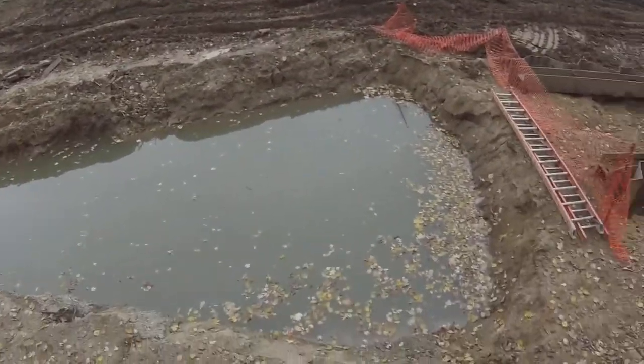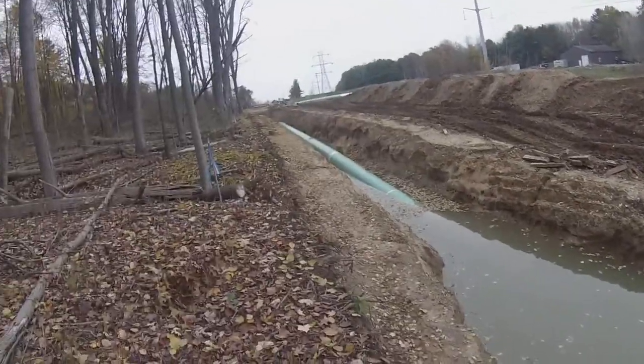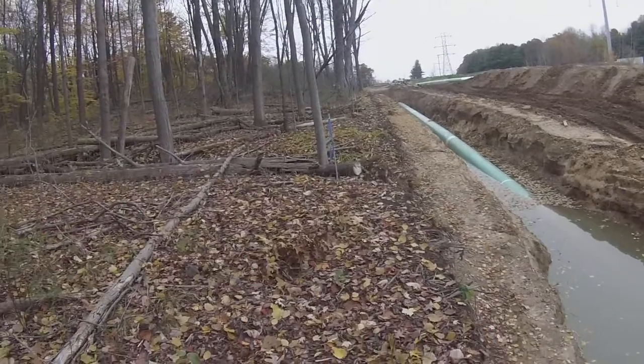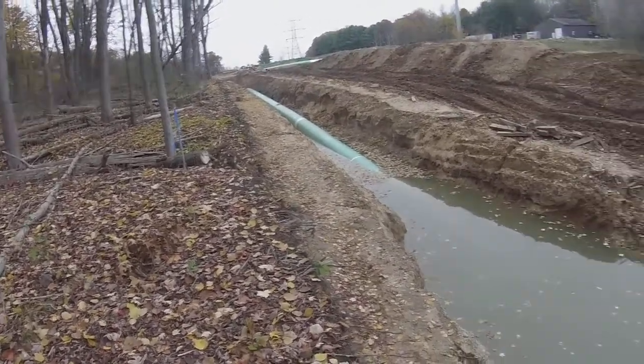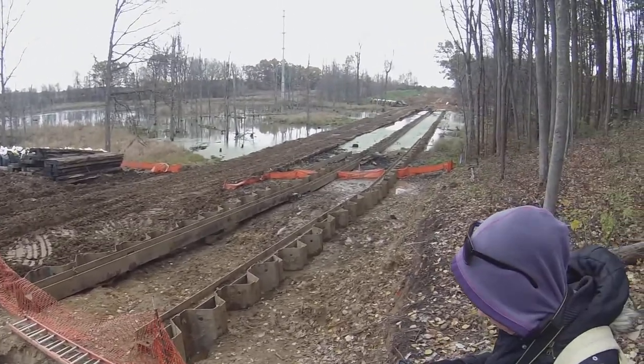Okay, here we are at the infamous ET Rover pipeline. Look at that destruction both ways. They're going over the top of wetland over here.